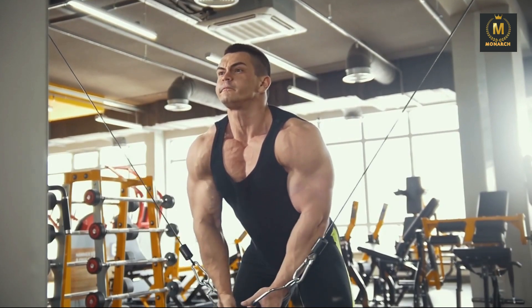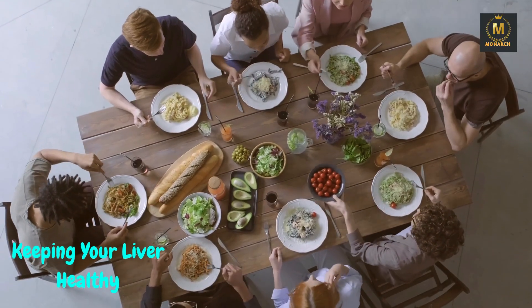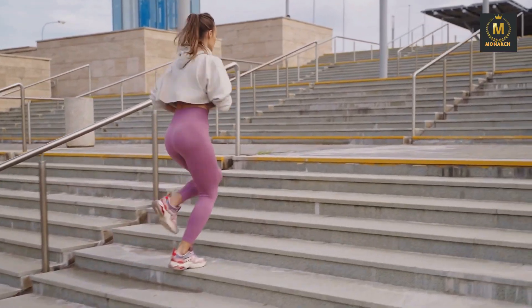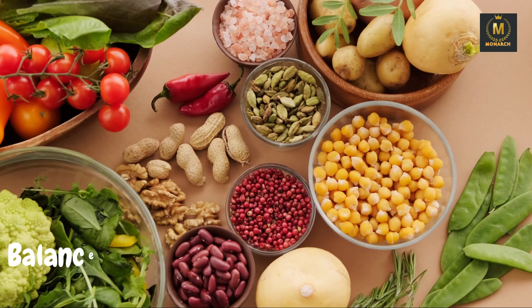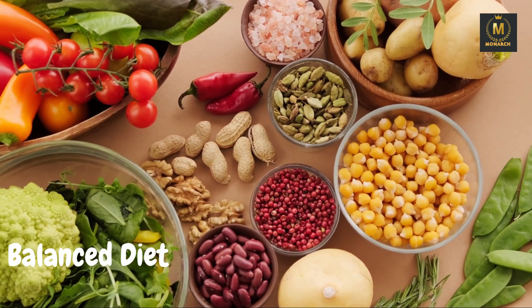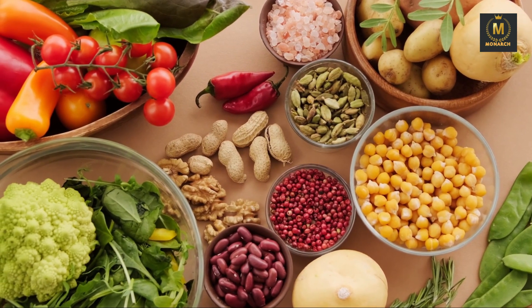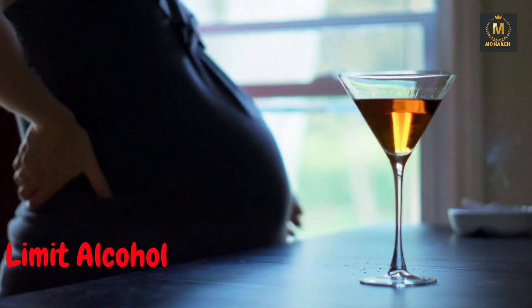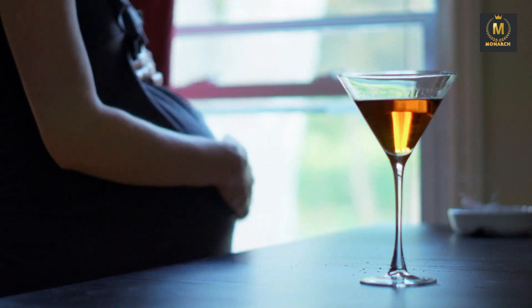Part 3: Keeping your liver healthy. With such crucial responsibilities, it's essential to keep your liver in top shape. Here are some practical tips. Balanced diet: consume a diet rich in fruits, vegetables, lean proteins, and whole grains to support liver health. Limit alcohol: excessive alcohol can harm your liver — drink in moderation or consider going alcohol-free.